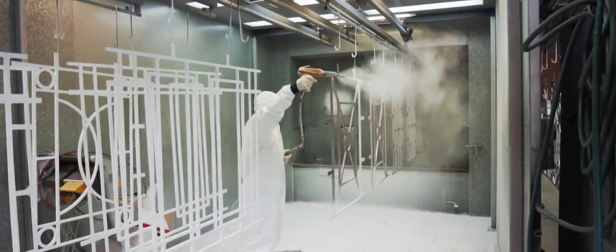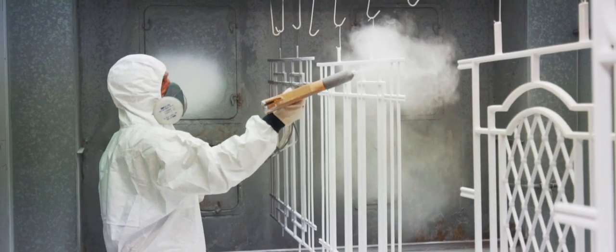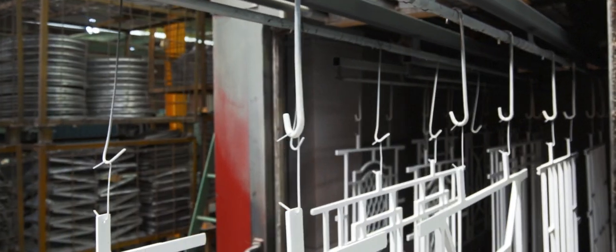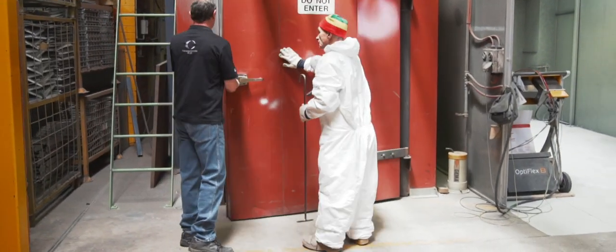Powder coating is the process of electrostatically charging powder onto the job. It's then put in an oven at different temperatures, where it flows out, cross-links and cures, and then comes out of the oven.